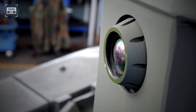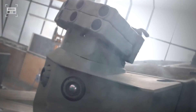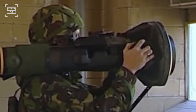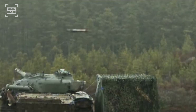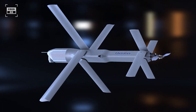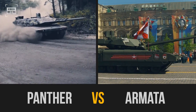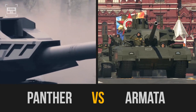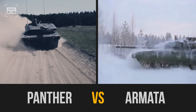Germany has unveiled a new tank in over 40 years. The KF-51, or the Panther, is equipped with the latest tech, a larger main gun, the latest computer, and a comprehensive array of defensive capabilities. Notably, the Panther possesses the capacity to effectively counter top attack munitions such as the Javelin missile, and it can also control both unmanned aerial vehicles and unmanned ground vehicles. Is this tank capable enough to take on Russia's next-generation T-14 Armata tank? Let's dive right in and find out which tank is superior.